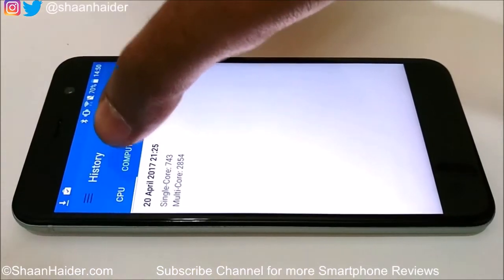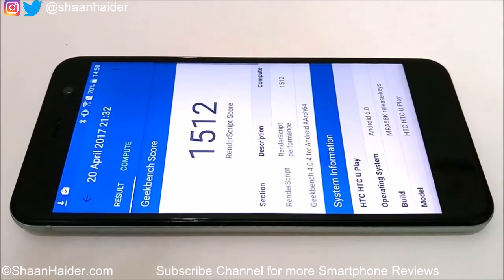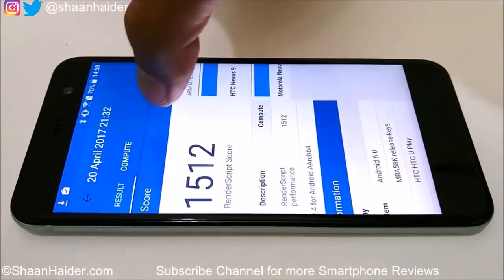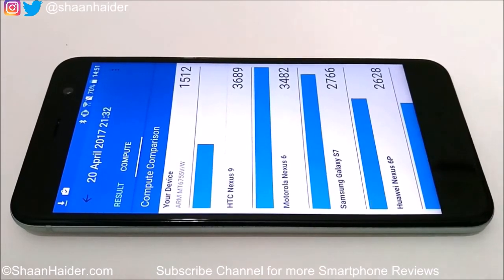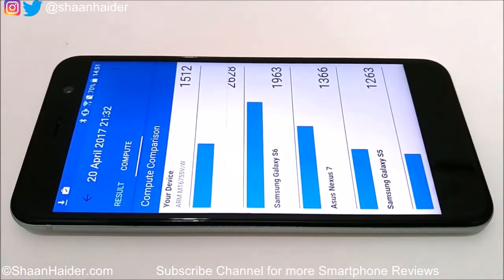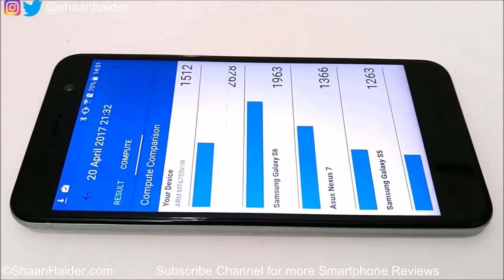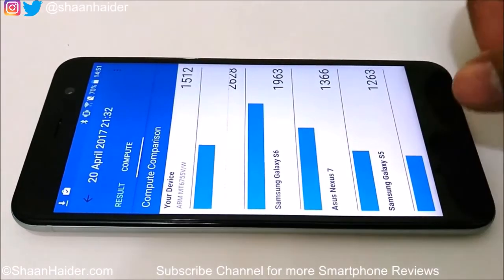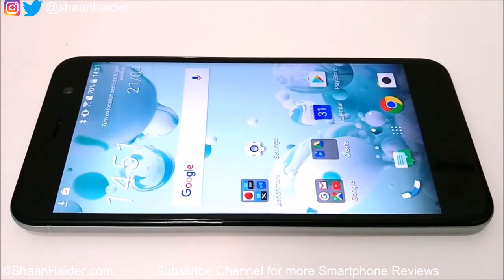For the Geekbench 4 Compute test, the HTC Uplay scores 1,512. Comparing in the compute tab, the Asus Nexus 7 scored 1,366, so the Uplay sits between the Samsung Galaxy S6 and the Nexus 7. We can see that in some tests the HTC Uplay performs well, but in tests involving the GPU, performance is not so good.